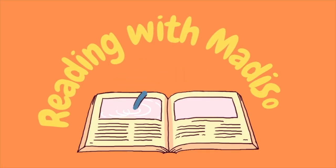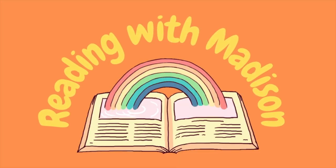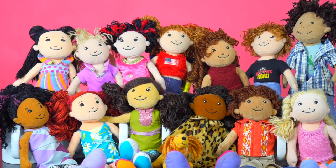Readin' with Madison! Hey there! Are you ready to hear a story? Oh no!